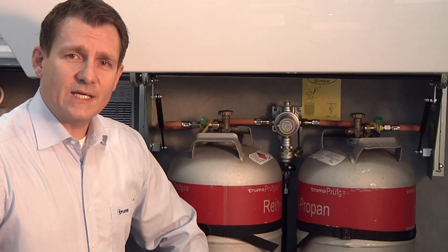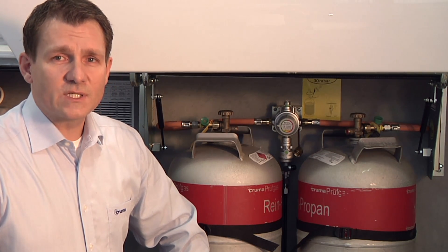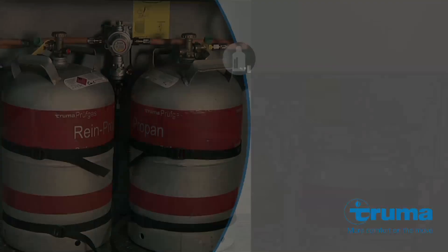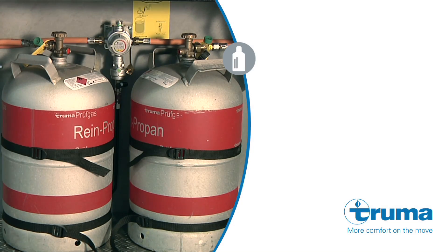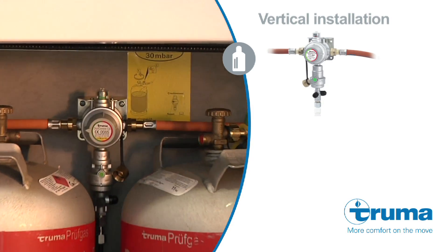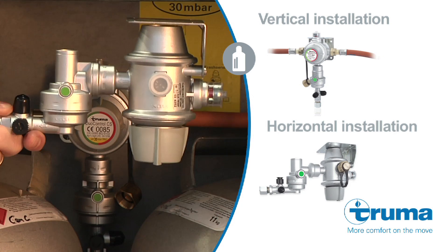The Truma mono-controlled CS is designed for a single cylinder and the duo-controlled CS for two cylinders. Our gas pressure regulation systems are mounted vertically to a sturdy wall of the gas cylinder box or horizontally to the lid of the box.